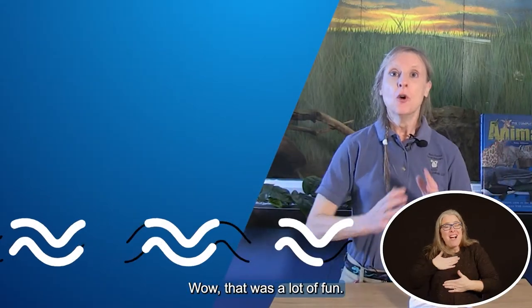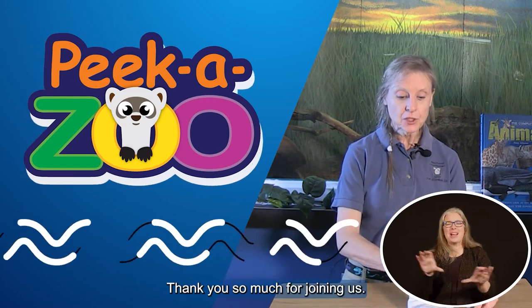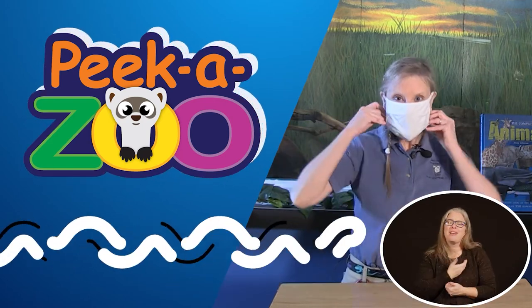Wow, that was a lot of fun! We hope you join us again for more PikaZoo activities. Thank you so much for joining us. Bye.